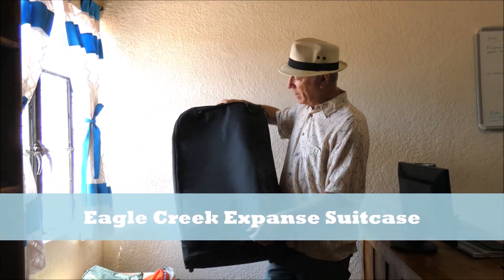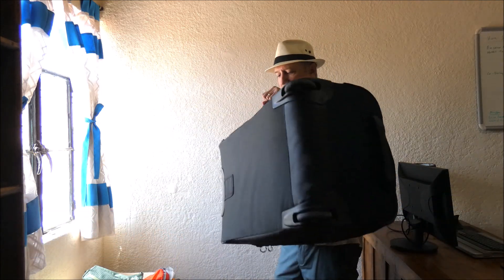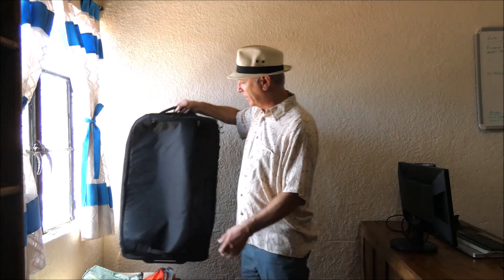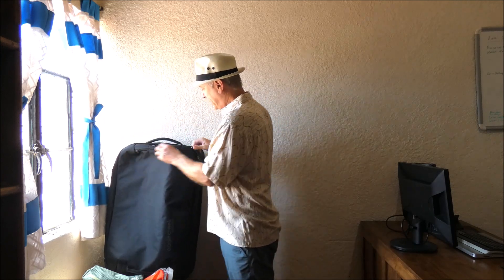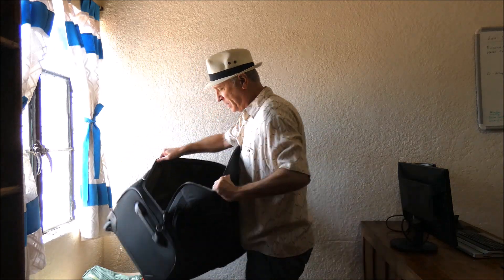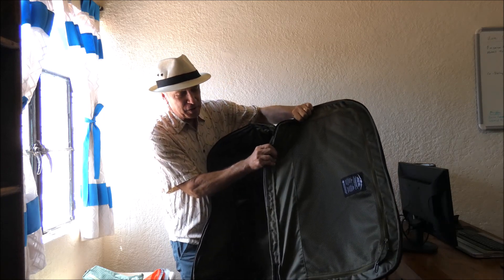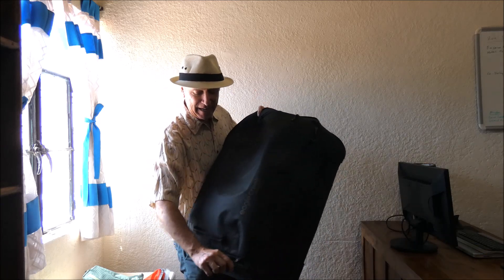This is the Expanse — I've got a smaller version too, but this is the big checked bag. It has handles everywhere, easy to grab off the luggage carousel, but look how light it is — I can lift it with one finger, and it holds 105 liters when full. That's a lot of clothing. There's a small pocket on the front, then a big open space in the middle, because Eagle Creek likes using packing cubes with compression straps to hold everything together. There's also a big mesh pocket where you can put shirts or other items.